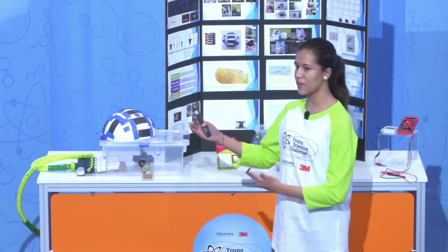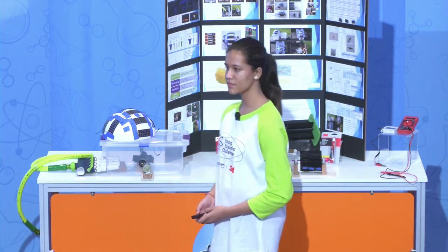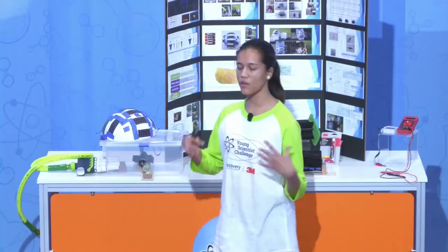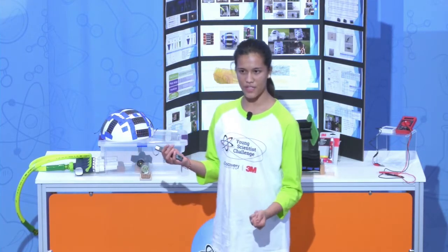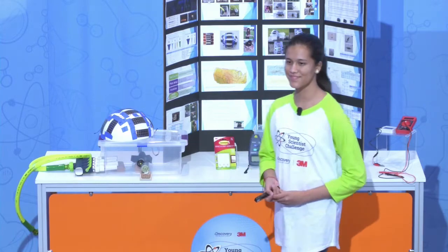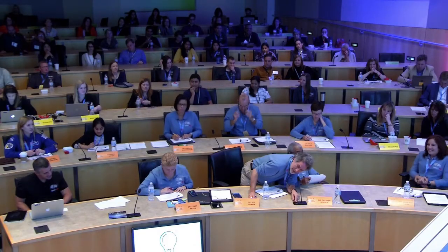How are you going to secure it in a water flow? Because I'm using a river, I would like to attach it either to land or have an anchor for this device. Thanks again for a very energizing presentation.